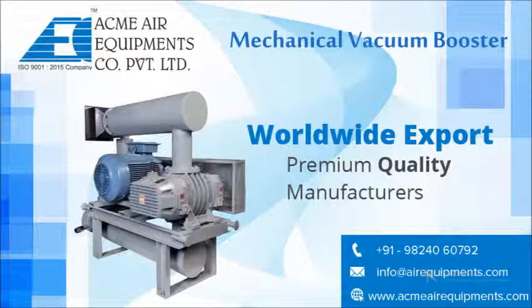A complete mechanical vacuum booster system is designed with the vacuum booster at the core and connected with other equipment like primary pump, condensers, filters, valves, drives, and instrumentation to function in the desired mode.